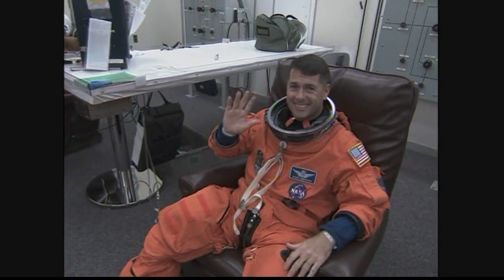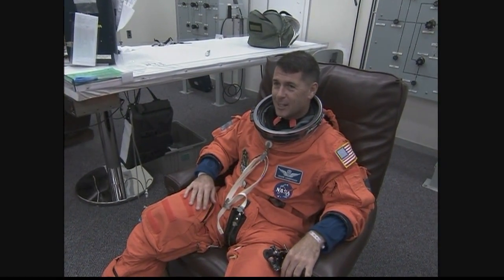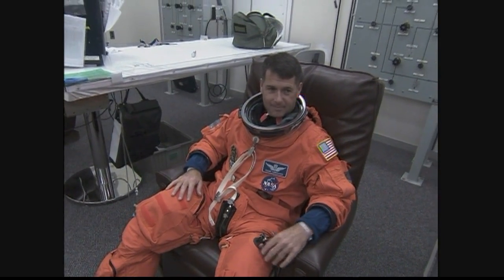Army Lieutenant Colonel Shane Kimbrough served in Operation Desert Storm. This is his first spaceflight, and he will conduct two spacewalks.